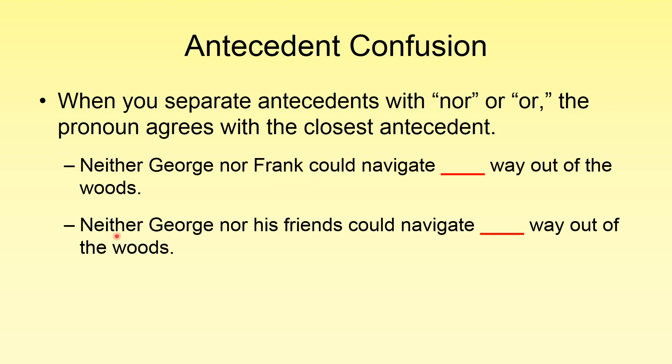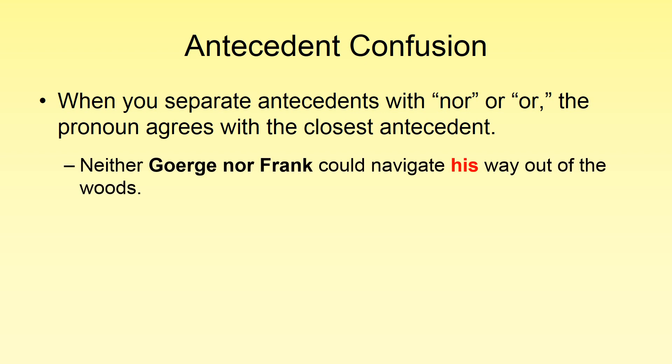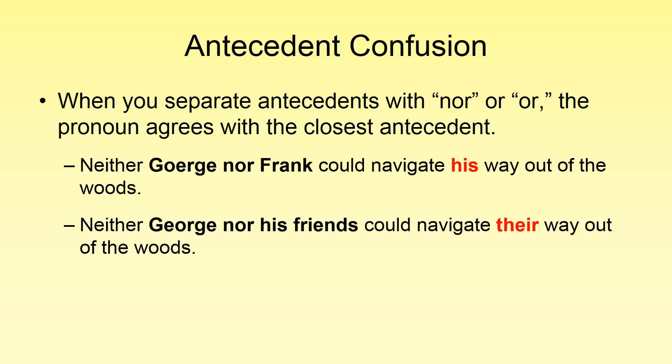The next example: 'Neither George nor his friends could navigate.' The closest one is 'friends.' 'His friends could navigate their way out of the woods.' So: 'Neither George nor his friends could navigate their way out of the woods.' Here is a visual representation — Frank is the antecedent, so we use 'his'; and 'friends' uses 'their.' Singular and plural.